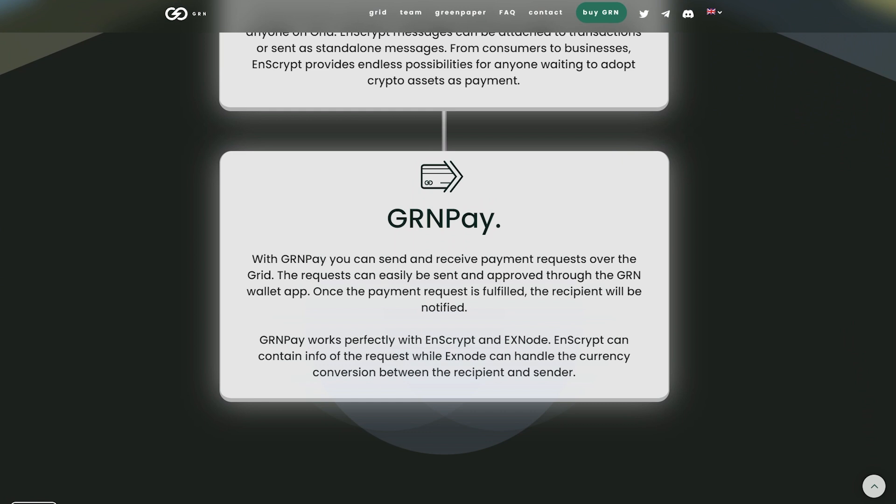NScript can contain info of the request, while Xnode can handle the currency conversion between the recipient and sender.